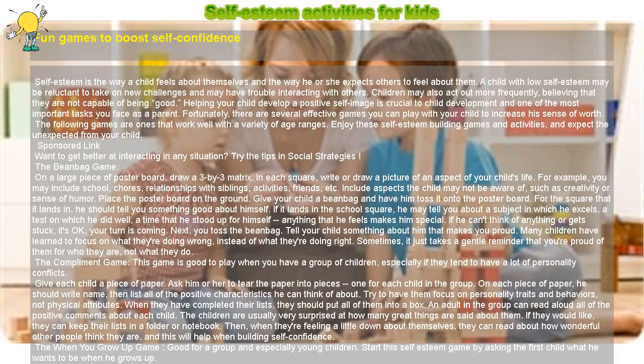Self-esteem is the way a child feels about themselves and the way he or she expects others to feel about them. A child with low self-esteem may be reluctant to take on new challenges and may have trouble interacting with others. Children may also act out more frequently, believing that they are not capable of being good. Helping your child develop a positive self-image is crucial to child development and one of the most important tasks you face as a parent.